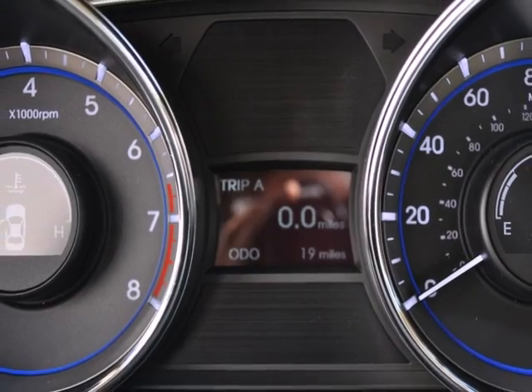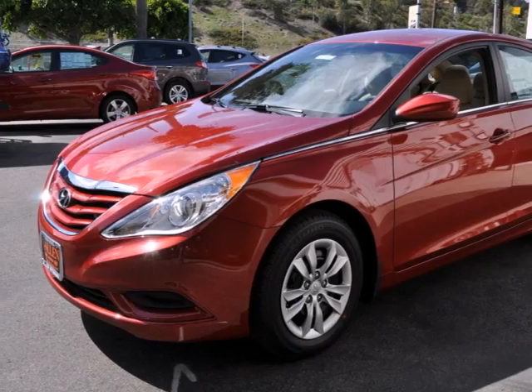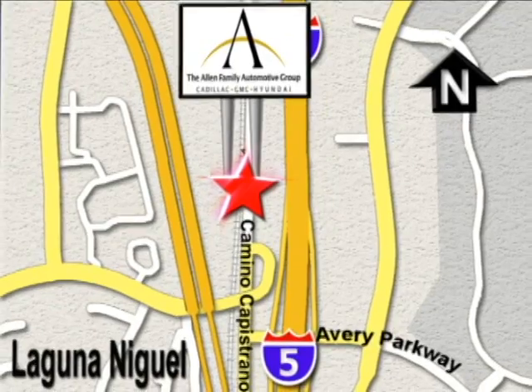An authoritative entry in the market, don't miss the 2012 Sonata. Come see it today. At Allen Automotive Group, our customers are extended family and our customer loyalty is second to none. We're conveniently located on the corner of Avery Parkway and Camino Capistrano.